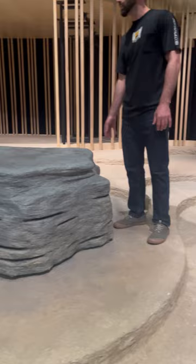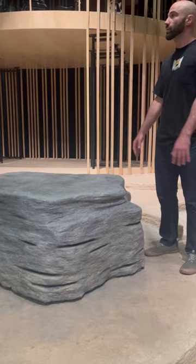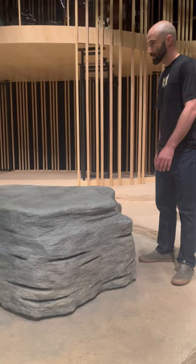So this rock we made — it's about 200 pounds. The substructure is plywood and 2x4, and it also has some wheels on it that can pick it up and move it in case we ever have to maneuver it around the space. That's pretty useful.